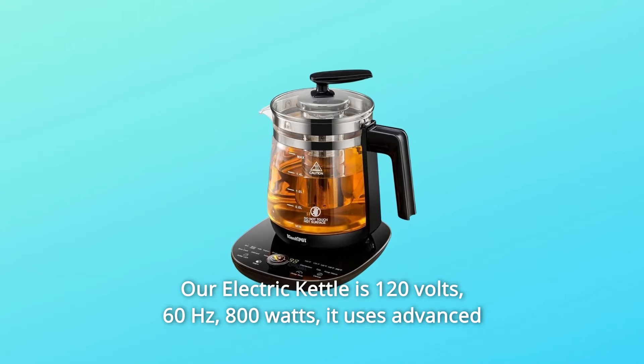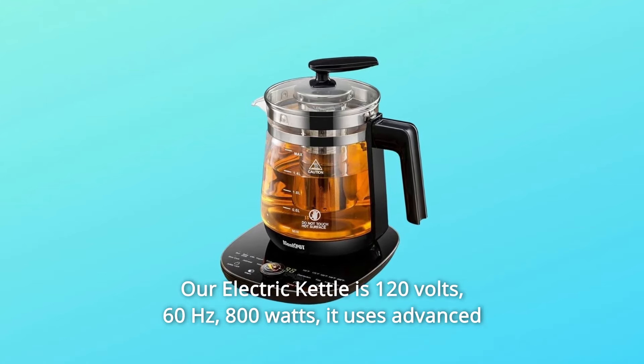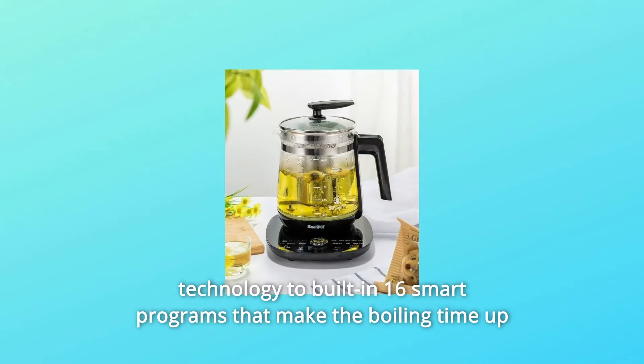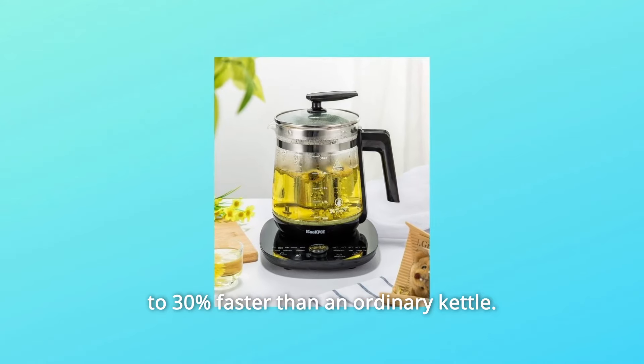Our electric kettle is 120 volts, 60 hertz, 800 watts. It uses advanced technology to build in 16 smart programs that make the boiling time up to 30% faster than an ordinary kettle.